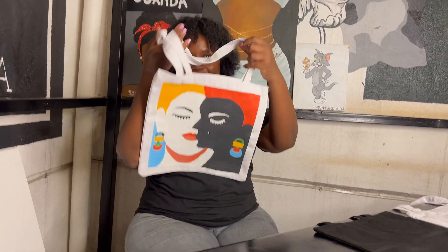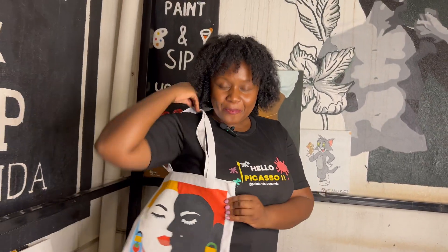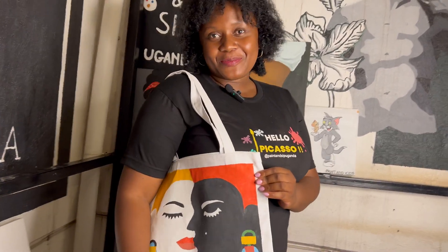Our painting experience explores a variety of painting options, just like this beautiful tote bag. It is the same experience like painting on canvas, but this time you can wear your art.